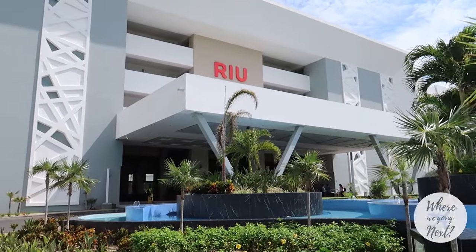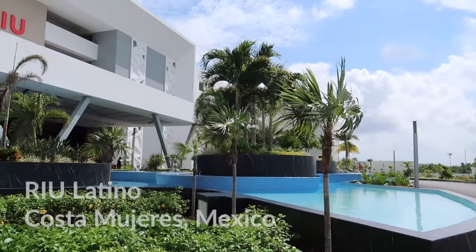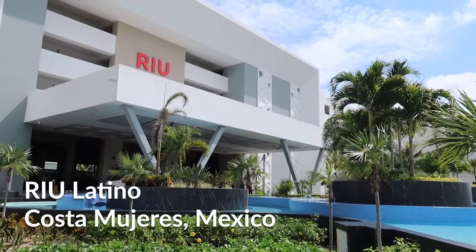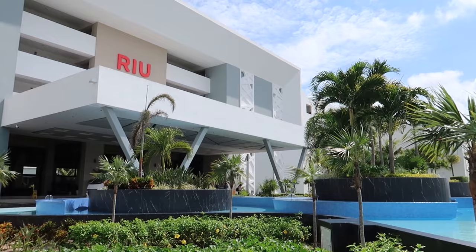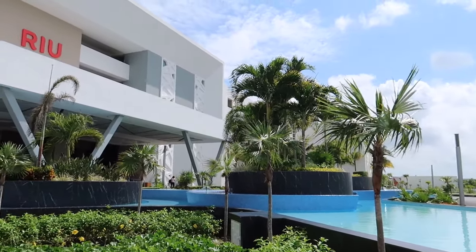Hey guys, welcome back to our channel. Today we're in Costa Mujeres and we're at the brand new Rio Latino. This is a brand new hotel that just opened up over the last couple of years — I believe it was 2022 that it opened up.